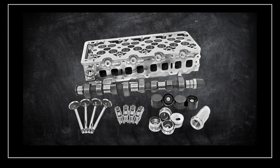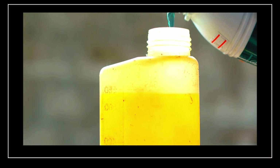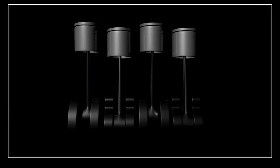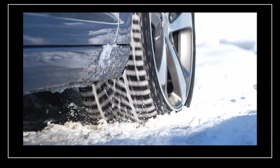Before we dive into the cycle, let's quickly go over some key parts of the engine that make this process possible. First, we have the cylinder — this is the chamber where the fuel burns. Think of it as the heart of the engine where all the action happens. Inside the cylinder, there's a piston. The piston moves up and down, controlling the air and fuel inside. The crankshaft takes that up-and-down movement of the piston and turns it into rotational power, which eventually makes the wheels move.